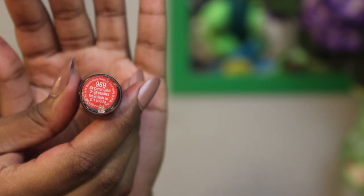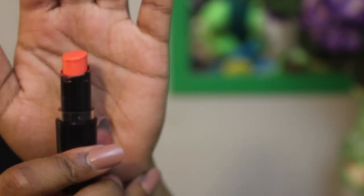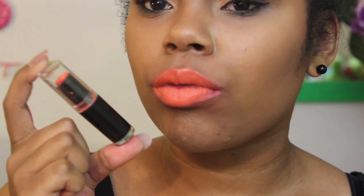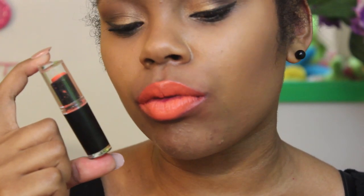Next is 969 24 Karat Gold, a bright orange color. It has a little bit of peach in it but it's so bright and orange that the peach doesn't really stand out. I have to pair it with other oranges or a brown to tone it down, but it is a gorgeous color and I love it.